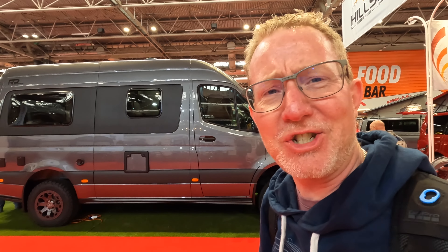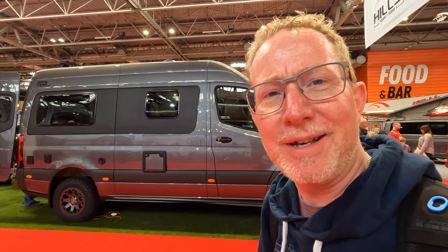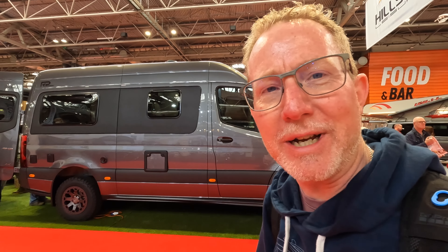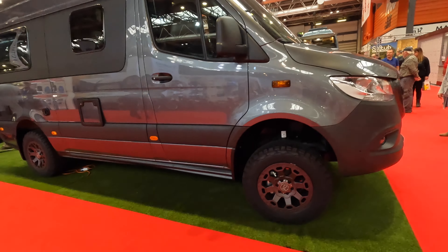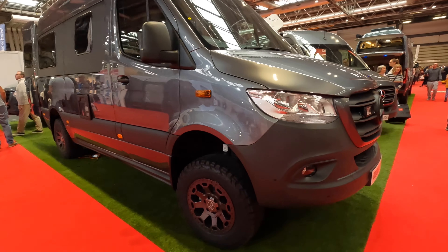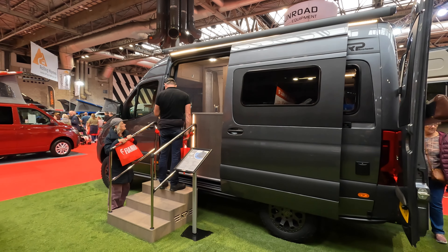These Rebel vans behind me are pretty special. This one is based on a Mercedes Sprinter — it's an all-wheel drive chassis, it's got amazing looks, amazing fit and finish, and a pretty amazing price: £145,000. It would definitely look good on my driveway.